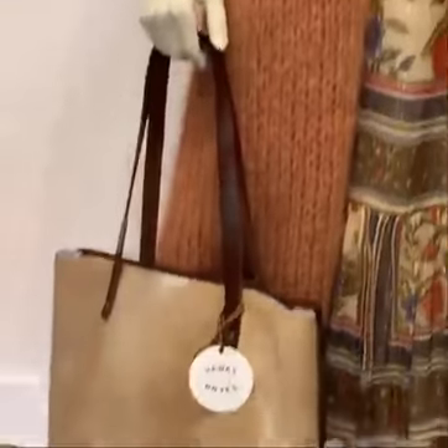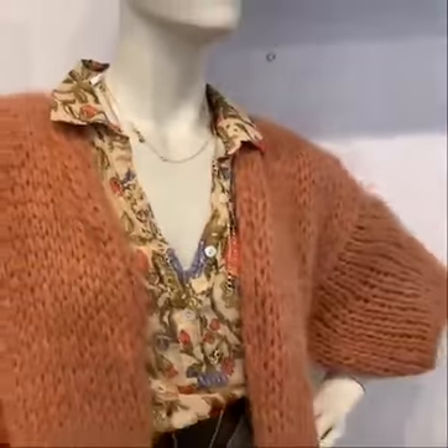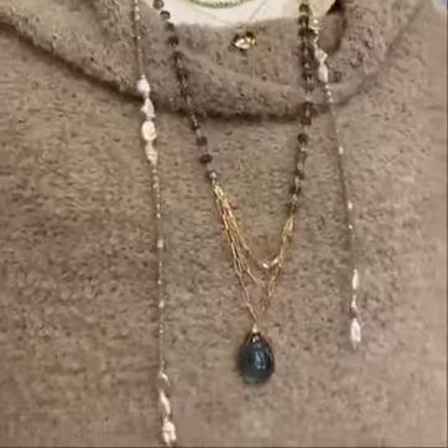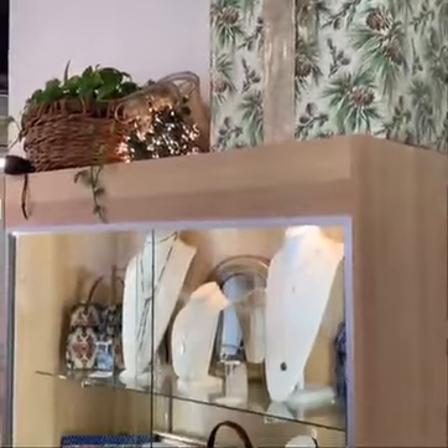Often gift giving comes in the form of jewelry. We all love jewelry, but how about a cashmere sweater, a handbag, a belt — many different things that women, including myself, would love to get this holiday season.